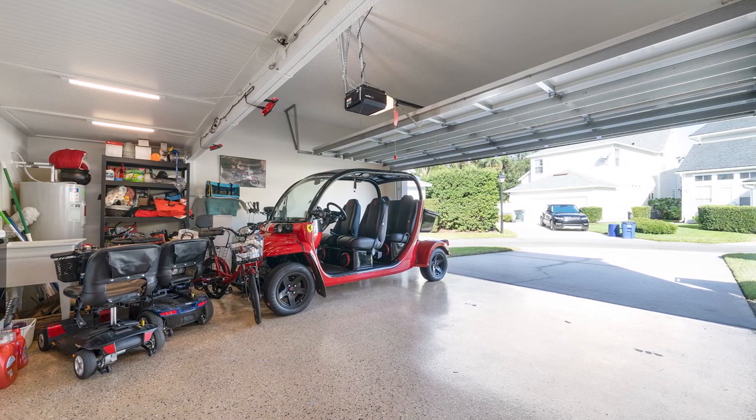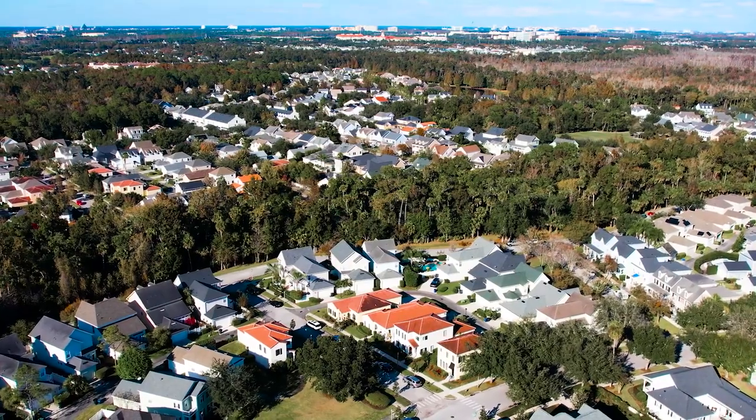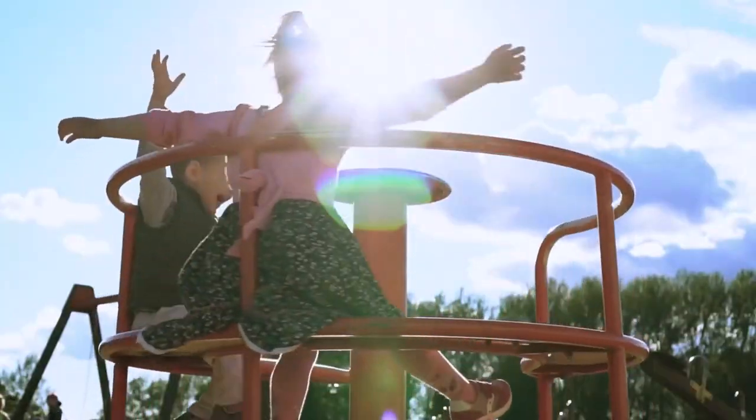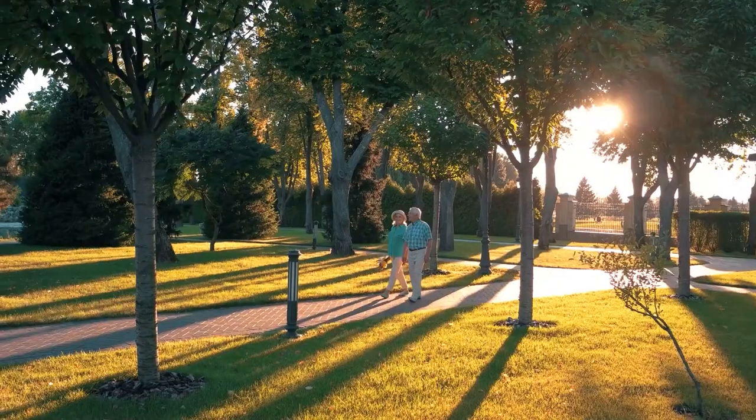All of this is set in the quintessential town of Celebration, Florida, a residential community where families can enjoy parks, playgrounds, community pools, and expansive nature trails.